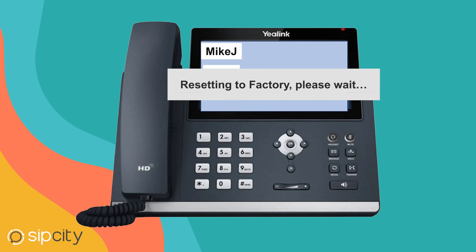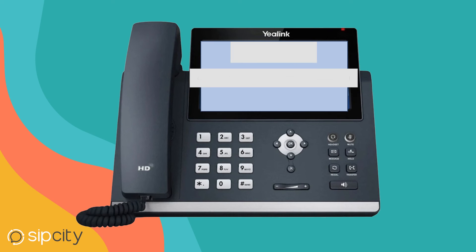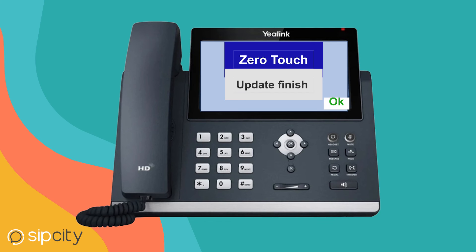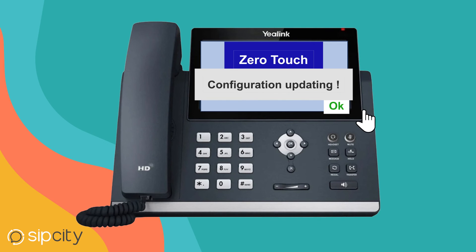In total it takes about five minutes to provision the phone, but from there you can just walk away and it's going to come up by itself. So that's it.